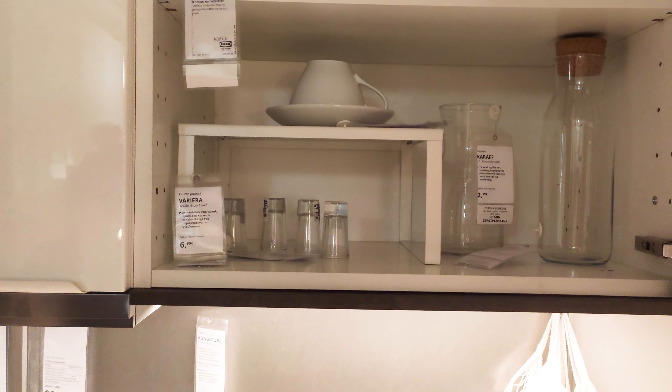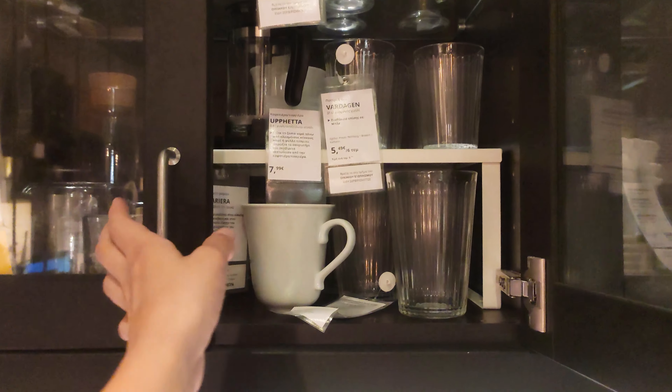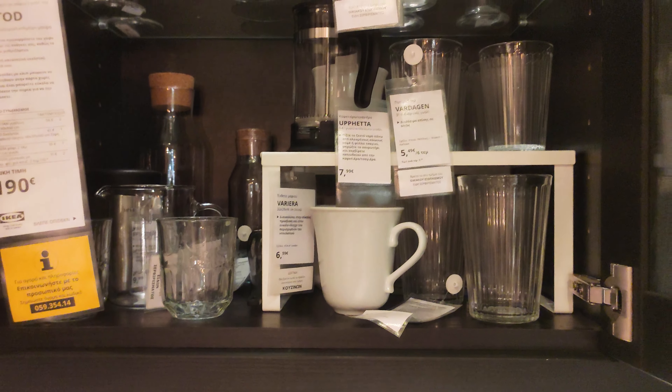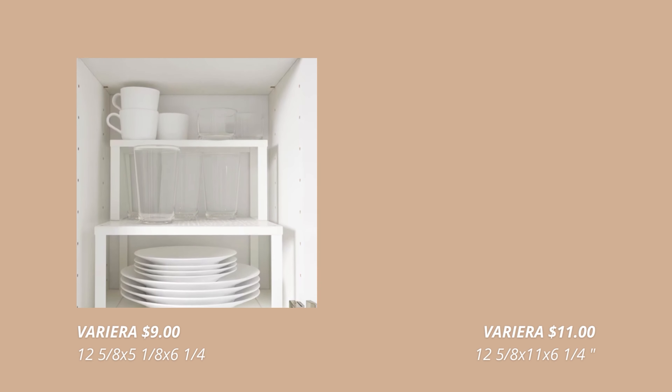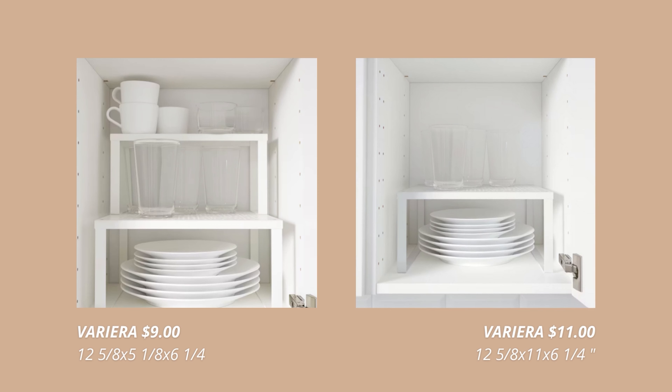If you are running out of space in your kitchen cabinets, do not worry — this shelf insert comes to the rescue. This is a great organizing item for your kitchen cabinets. It comes in two different sizes and you can also stack them one on top of the other to make even more storage. Simply add one or more inserts for that wonderful extra storage space inside your cabinets.